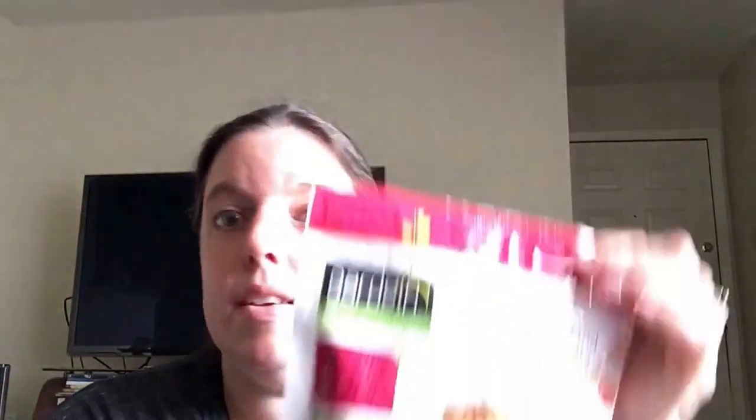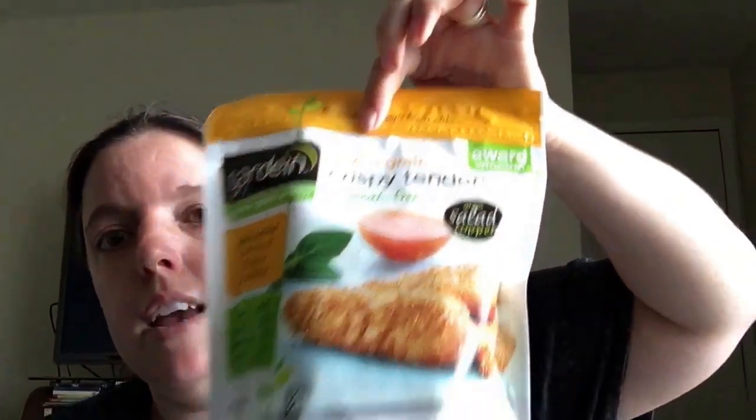If you go to Target and you don't have the Cartwheel app on your phone, you need to get it. If you don't have the Red Card, you need to get that too — it's a debit card that comes right out of your debit account with absolutely no monthly or yearly charges, and you save five percent, like an instant coupon. With the Cartwheel app you can scan products for additional percentage off — like electronic coupons. Whenever Gardein is on there it's 25% off, which is a lot of savings.